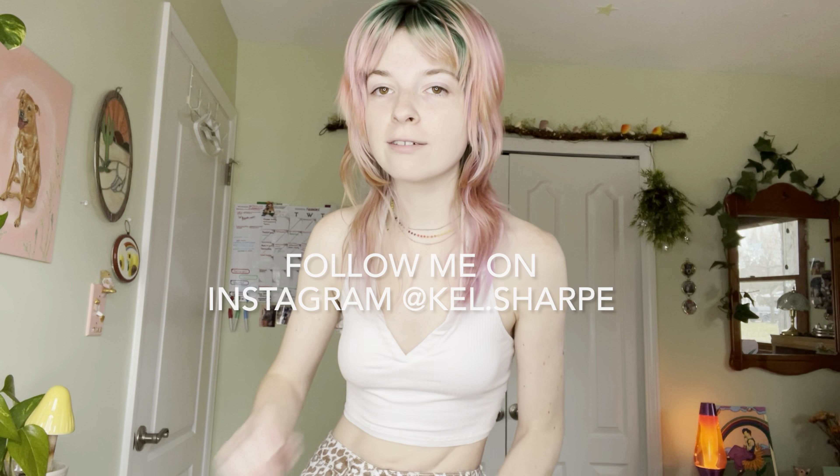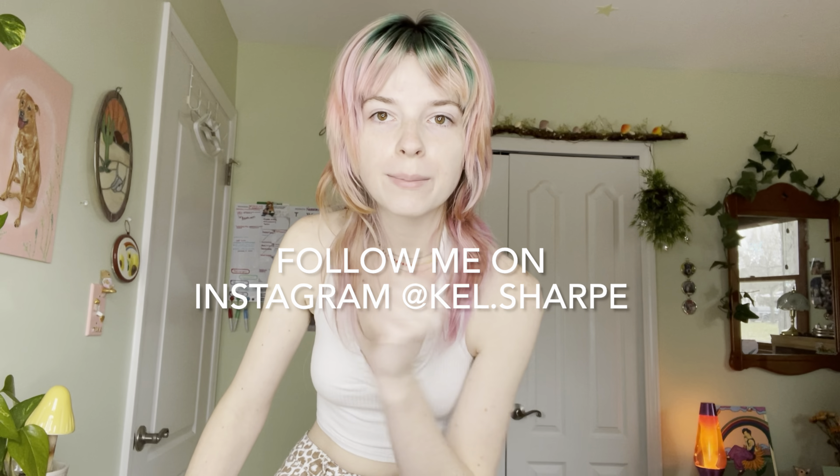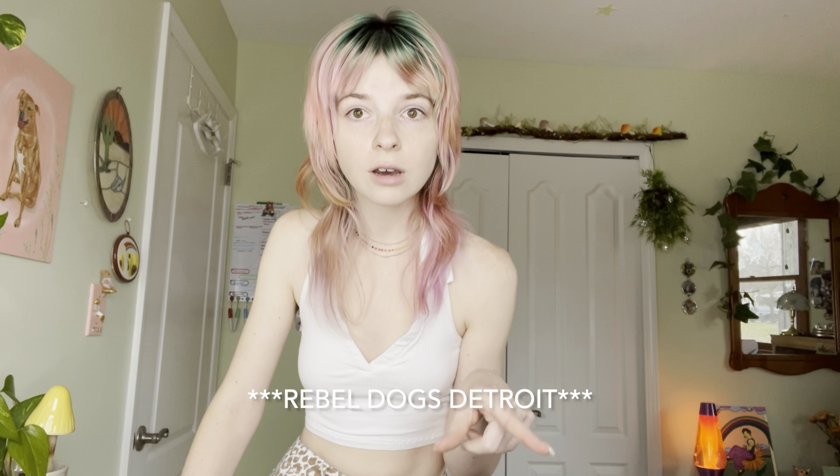I really hope you guys enjoyed this video, and if you're still watching, thank you. Please subscribe and like the video because that really helps me out and helps more people see my content. If you're looking for more sustainable tips, fashion content like this, follow me on Instagram at kel.sharp where I post a lot more frequently. I'll also be having a sustainability-themed giveaway sometime soon, so follow my Instagram if that intrigues you. My Linktree is in the description along with Detroit Rebel Dogs — check both of those out, and I'll see you in my next video.